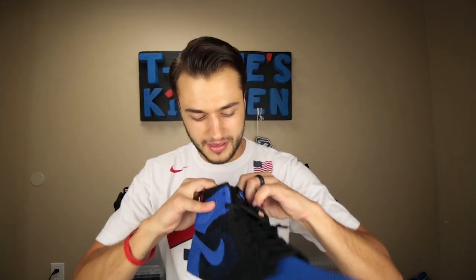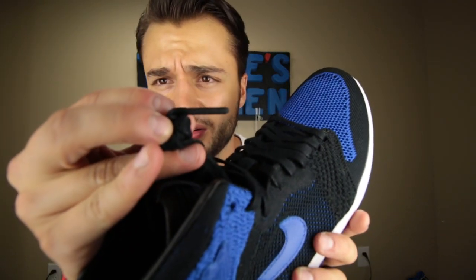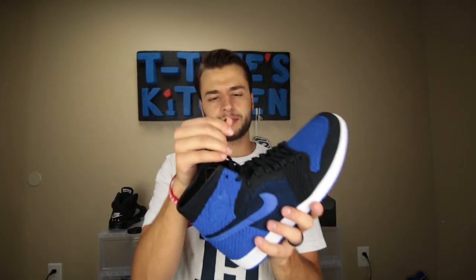You know what's cool too? It has the sample number, the size 11, right there. One cool thing about these is the lace tips — they're not metal. I feel like this is some flyknit material. I can't explain what the lace tip is, but it's really, really nice.